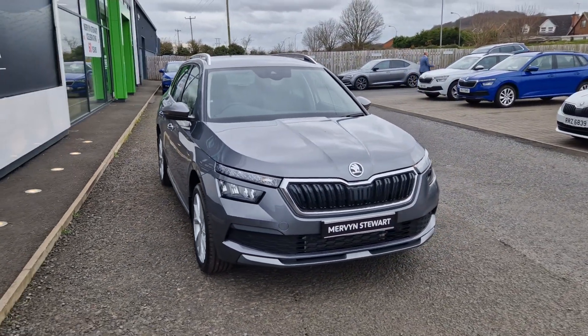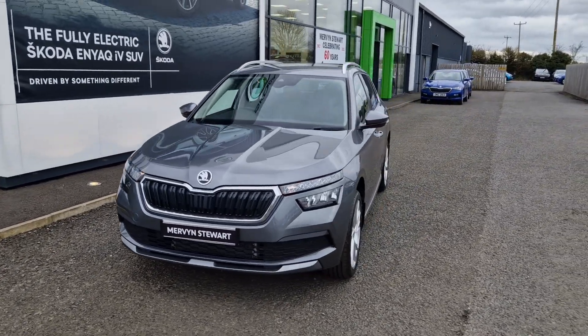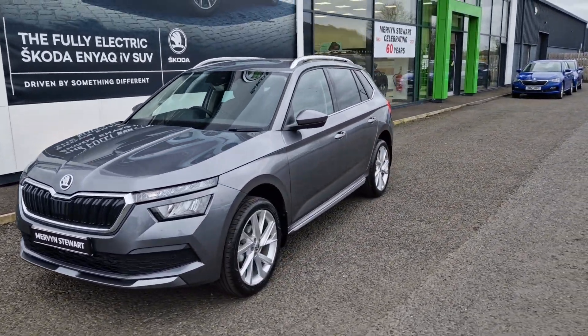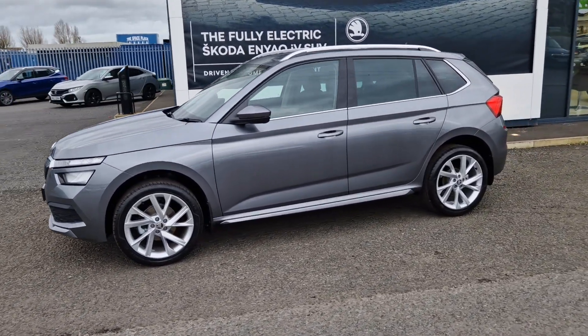Hi there folks, William at Mervenshire Skoda here, Newtownards. Here we have a 2023 Skoda Kamiq SEL, finished in graphite grey. This car is powered by the 1.0L TSI engine and also has the 7-speed DSG gearbox.